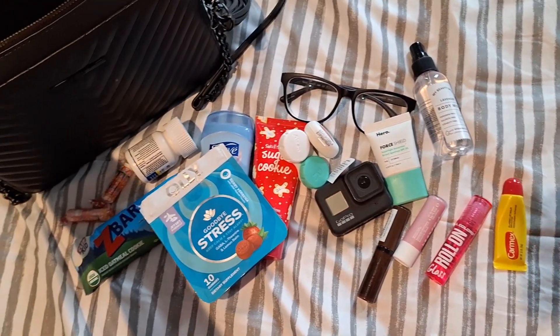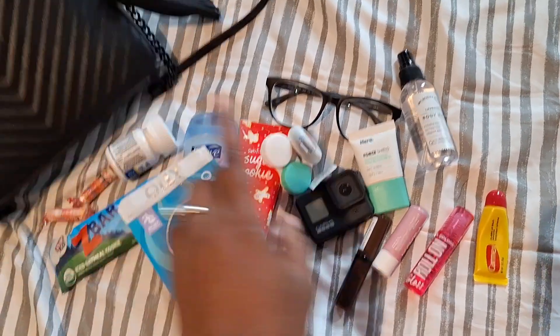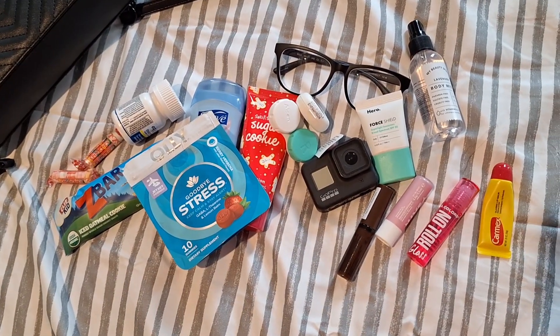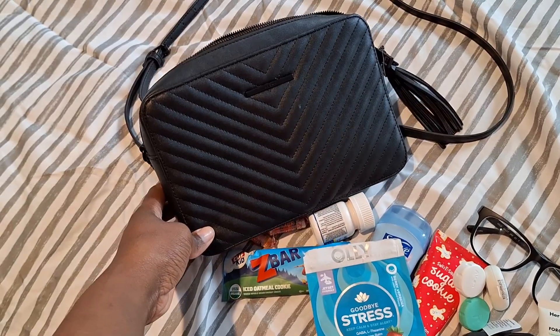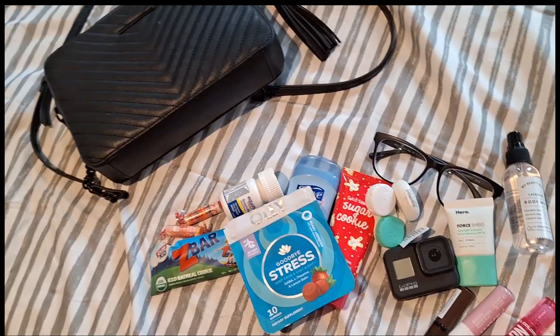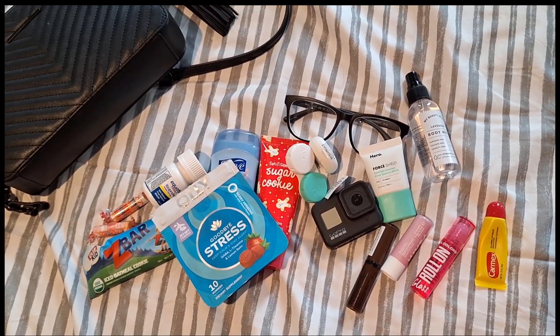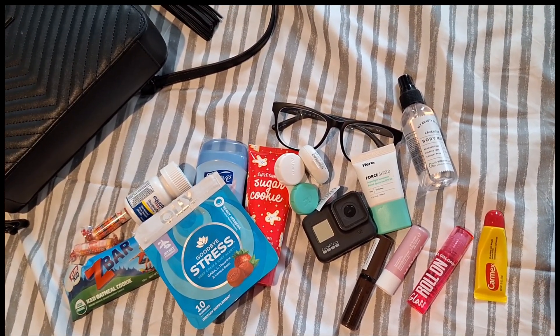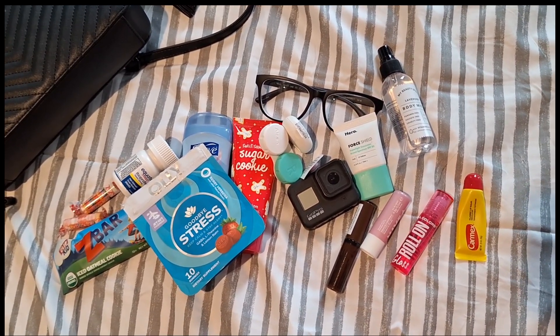So believe it or not, I'm able to put all of this stuff in my bag. Sometimes I will also have GoPro accessories. I don't think this bag is still available, but I can link something similar down below. Let me know what type of videos you guys want to see next — I will be more than happy to film something for you. Thank you so much for watching this video. Please like and subscribe.